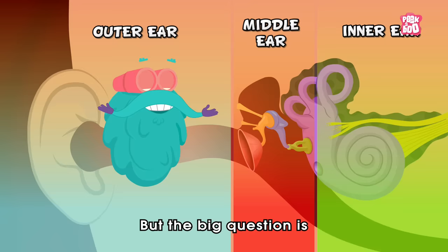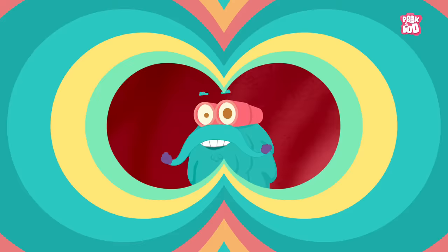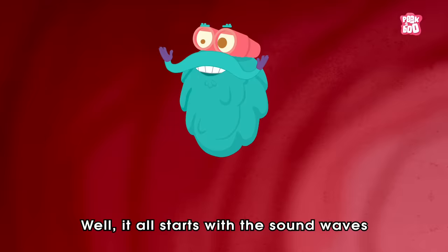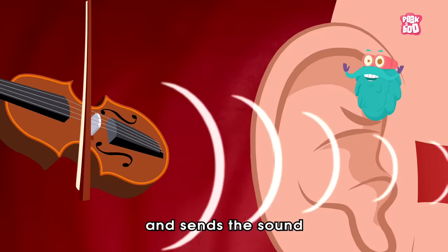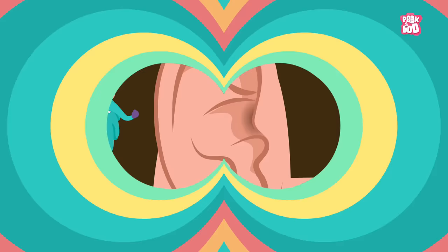But the big question is, how does it work? Well, it all starts with the sound waves falling on the outer part of your ear known as the pinna, which acts as a funnel and sends the sound into the ear canal — another part of your outer ear.